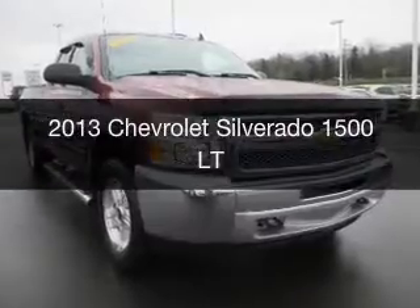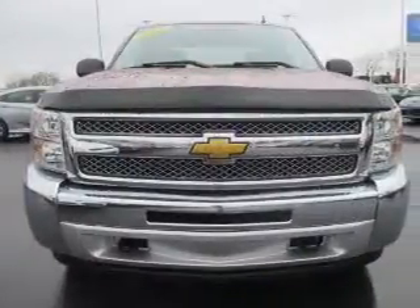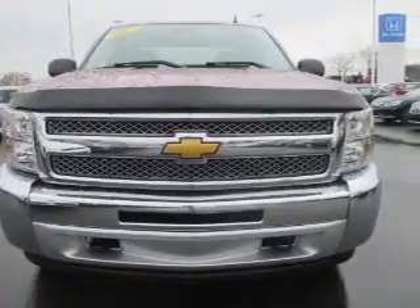This is a used 2013 Chevrolet Silverado 1500. It's powered by a four-wheel drive engine and an automatic transmission.